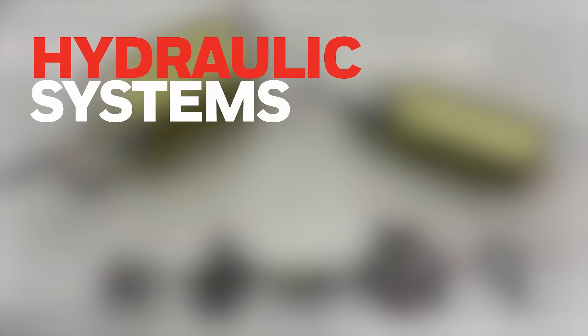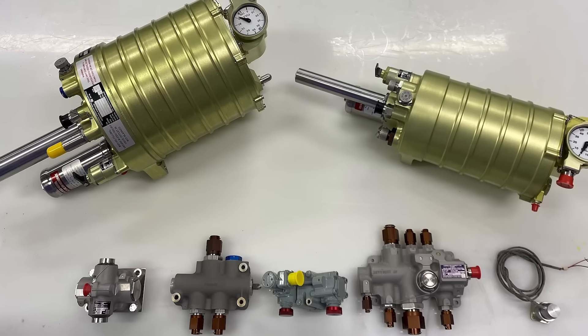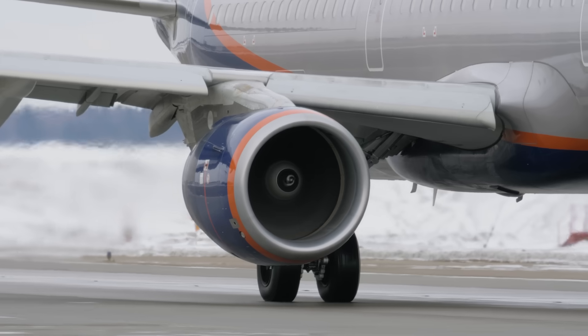And our third product group is hydraulic systems. These systems store, filter, cool and control the delivery of high pressure fluid used to operate aircraft systems such as landing gear, steering, brakes, thrust reversers and flight control surfaces.